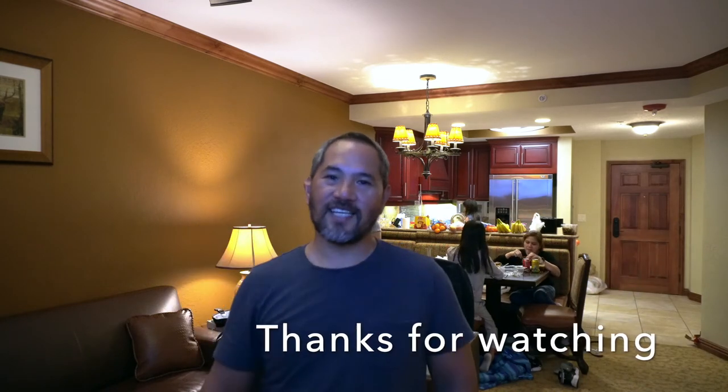So don't forget to watch out for that. See you. Thank you for watching. Bye!